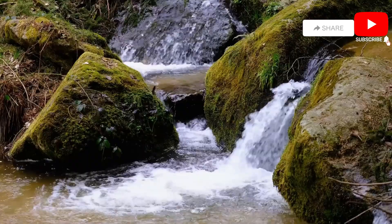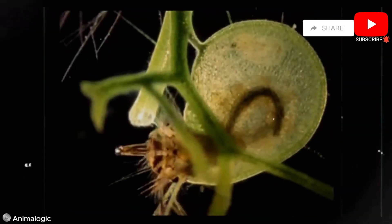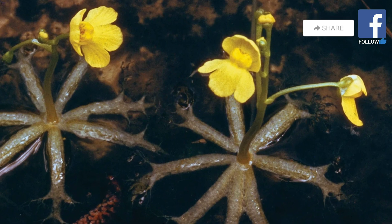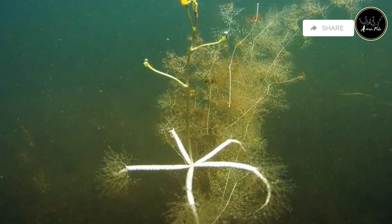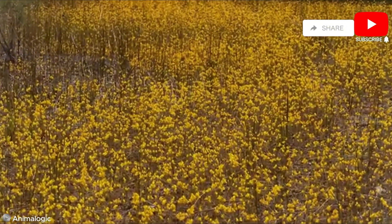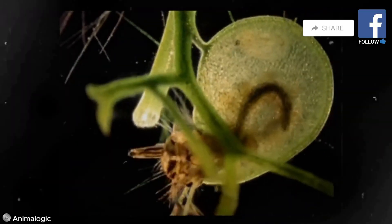Our journey now takes us beneath the water's surface, where we encounter the remarkable bladderwort. This submerged predator employs a trapping mechanism unlike any other in the plant kingdom. The bladderwort possesses numerous tiny bladders attached to its underwater stems, each acting as a deadly trap waiting to be sprung. These bladders are vacuum sealed and lined with sensitive trigger hairs. When a small aquatic animal, such as a water flea or mosquito larva, brushes against these hairs, the trap is instantly activated. The bladder rapidly inflates, creating a vacuum that sucks in water and the unsuspecting prey, all in a fraction of a second, showcasing nature's incredible speed and precision.